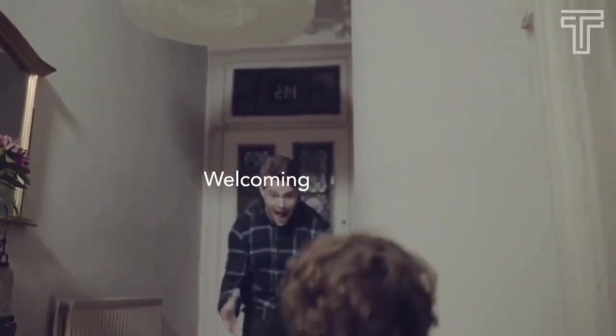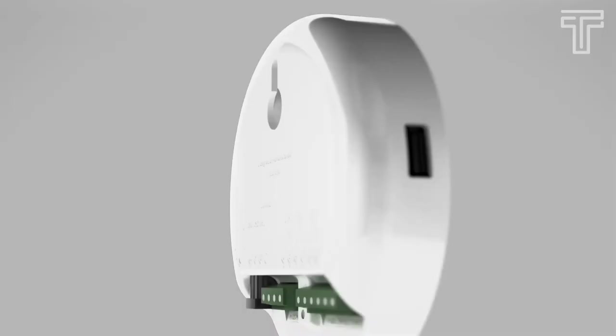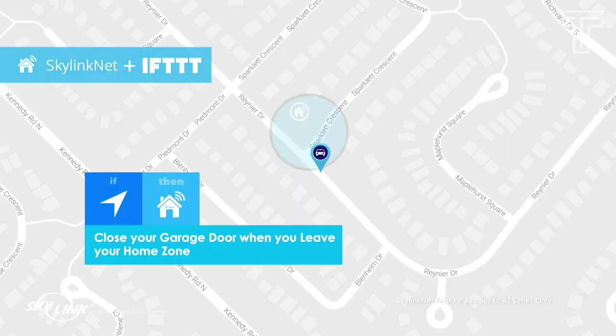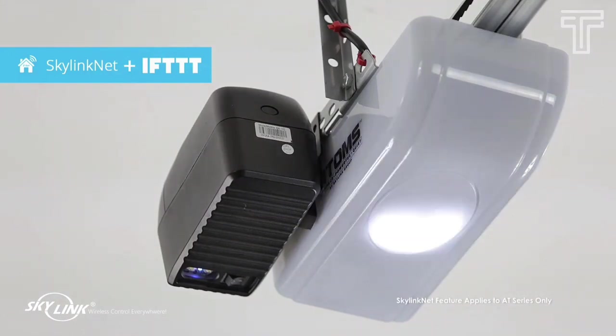A garage door opener is something you use every day without giving it much thought, but did you know that there are many different types of garage door openers available on the market, each with their own unique features and benefits? In this video, we'll be exploring the different types of garage door openers.